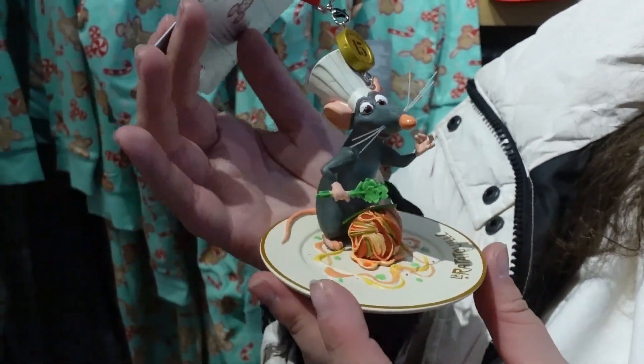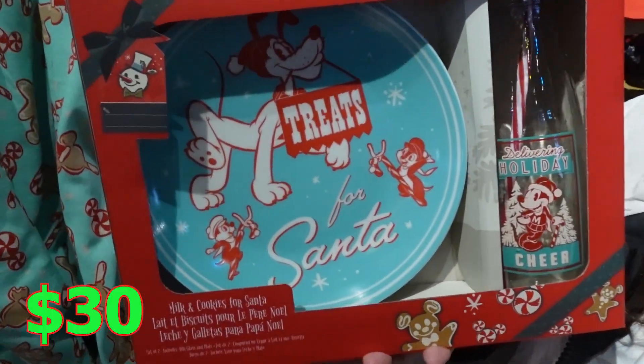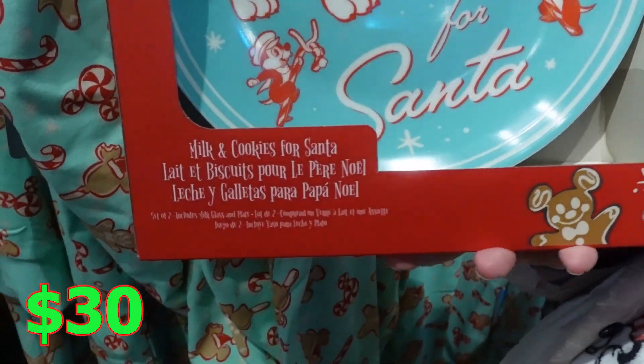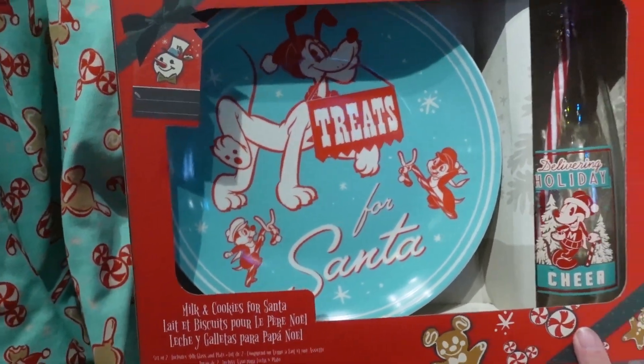But this is super cute. Ratatouille! So this is the cutest set for me — not Mickey — it's like Santa Claus, and you can lift the cookie. And this is a glass jar with a straw. This is actually really cool. So if you like Santa and you want to lift the cookie and milk, here you go.